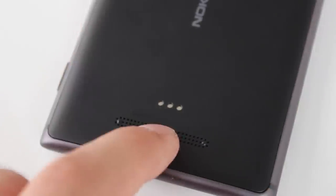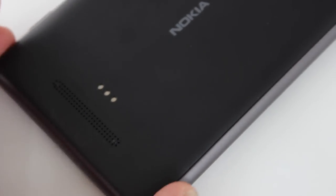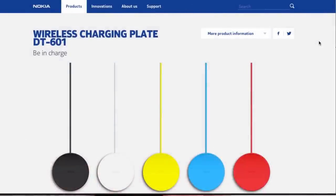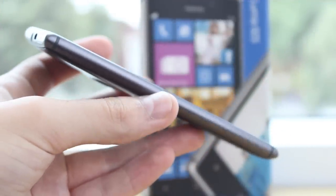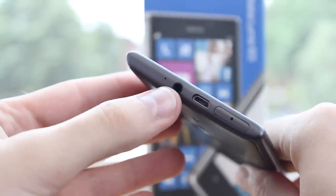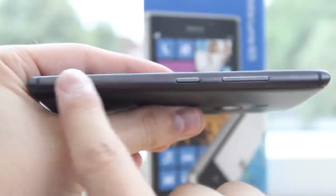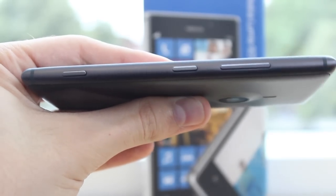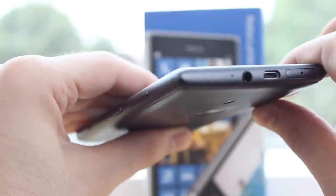On the back of the device, besides the camera, you get a speaker grille and some dots — and those dots are for wireless charging. The Nokia 925 supports wireless charging, so you can buy an accessory and charge it wirelessly. On the left side there's nothing except the aluminium band. On the top we get a microphone, headphone jack, micro USB port, and SIM slot. On the right side we get a camera button, lock/power button, and volume up and down buttons. On the bottom there's nothing.